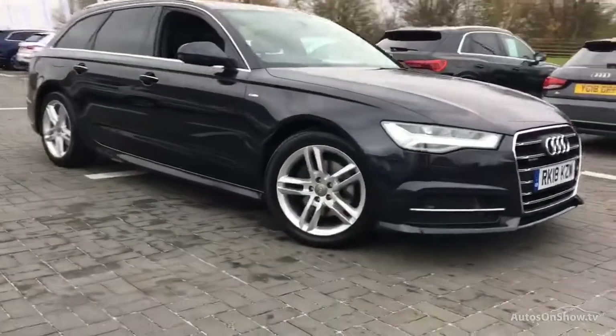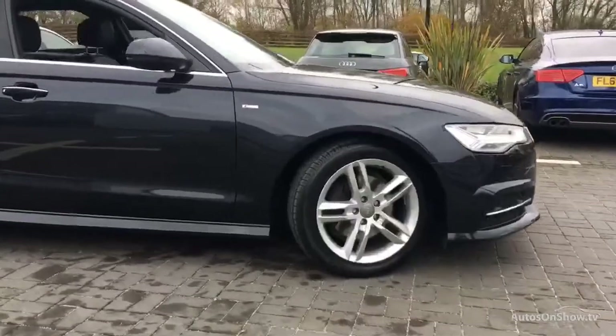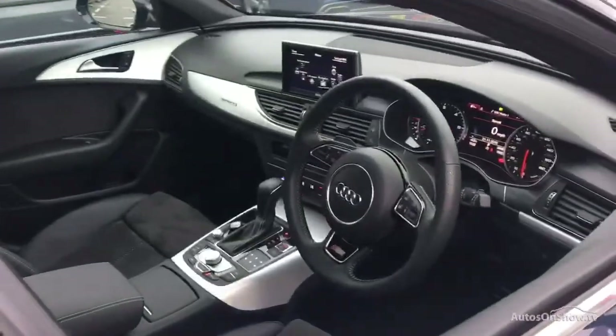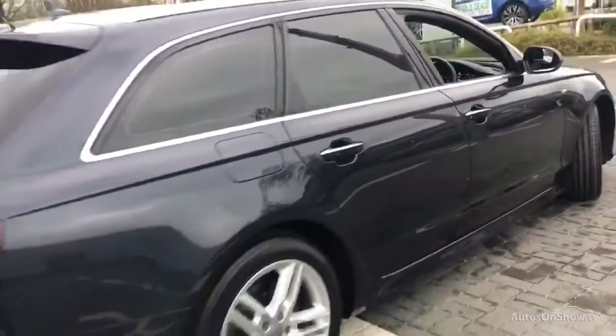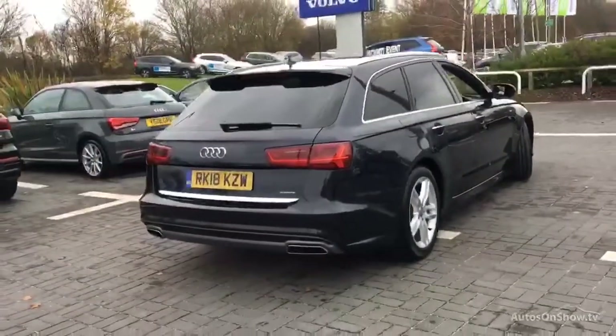Before reaching our forecourts, every pre-owned Audi we receive has to meet Audi's approved use programme as standard. But here at Sitna, we like to go the extra mile. As a minimum, each vehicle is subject to a stringent 145-point separate mechanical, interior, and exterior inspection prior to test drive.